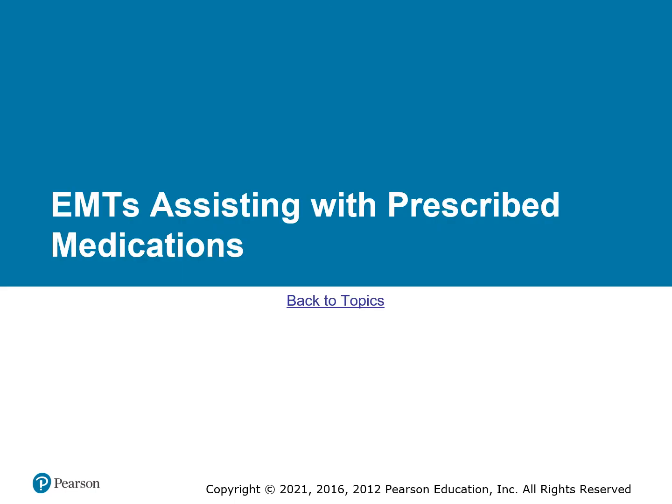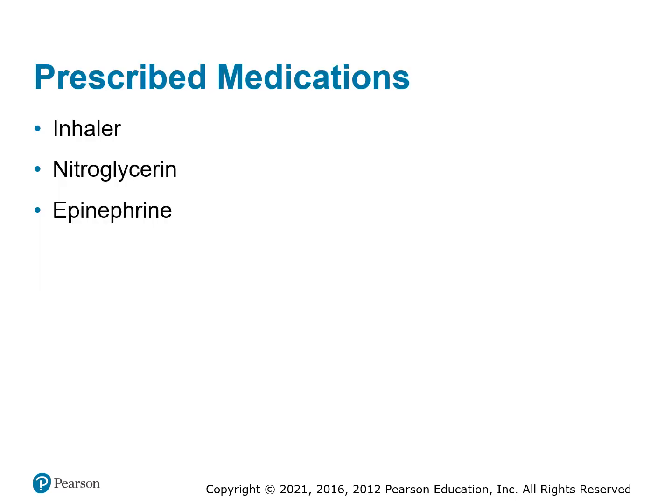As an EMT, you can assist with medications. If the patient's prescribed medication falls into our list, you can help them take it — maybe they're not sure how to take it, they're nervous, or they're not at the point where they can do it themselves. Three drugs we are authorized to assist with if patients have been prescribed them are metered dose inhalers, nitroglycerin, and epinephrine.